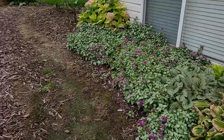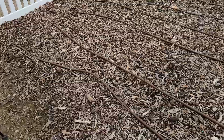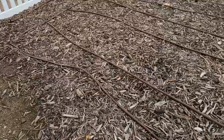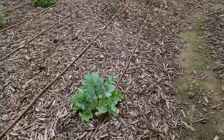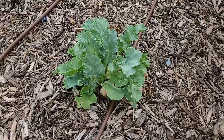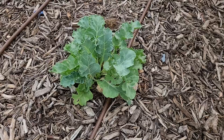We lost every single one of my sea kale except for one, and it's slowly putting on growth, so I'm hoping next year it does a lot better. Every part of sea kale is edible. I have not used it yet — I'm just going to wait until next year to make sure we have a healthy plant, and then maybe I can start some root cuttings and start some more.